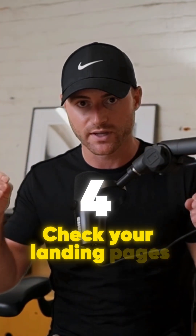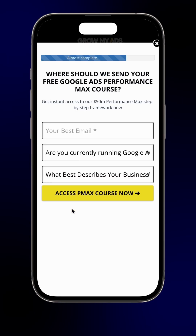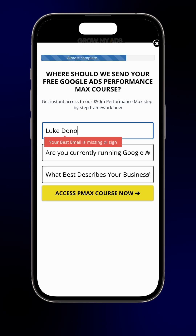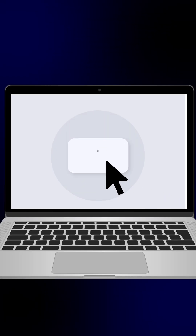Number four: check your landing pages. Actually go through the funnel process. For lead generation, fill the form out, call the number. If you're e-commerce, go through and actually make a purchase of the product.